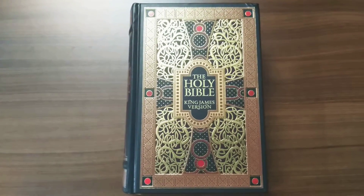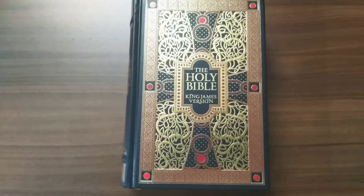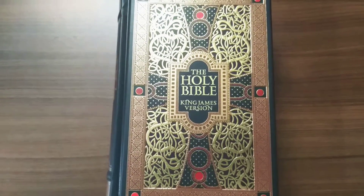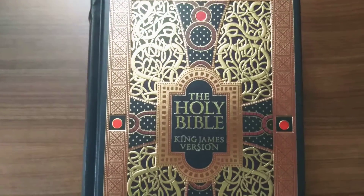Hello guys, today let's check a beautiful book. This is the Holy Bible King James Version. This is one of Barnes & Noble Leatherbound Classics — a very beautiful book released by Barnes & Noble.